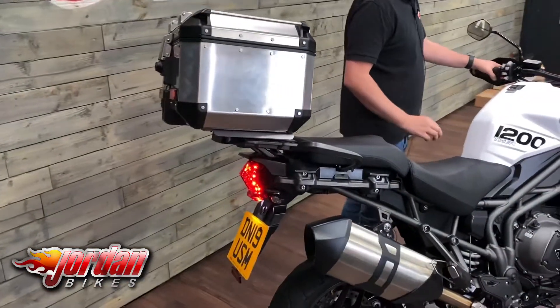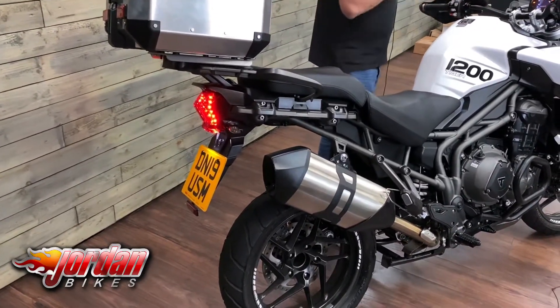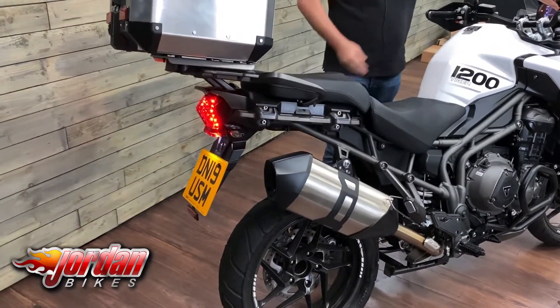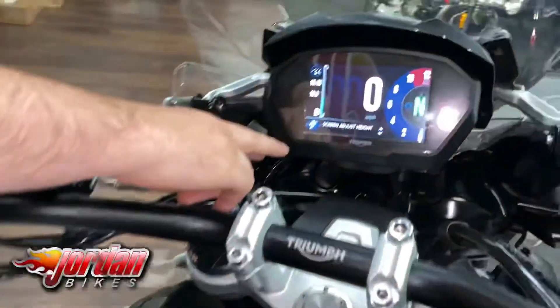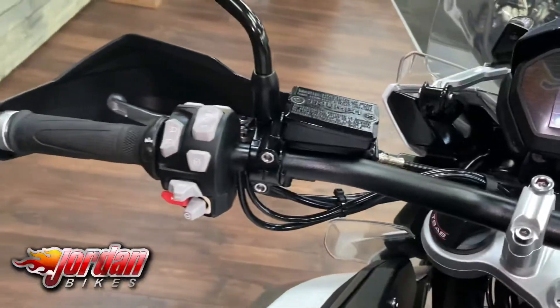Let's give it a start so you can have a listen — they do sound ace. And as you can see there, it comes with the proper Triumph aluminium top box too. Come and have a look at that display — it's a full colour screen and it does tilt ever so slightly if the sun's reflecting into your eyes.